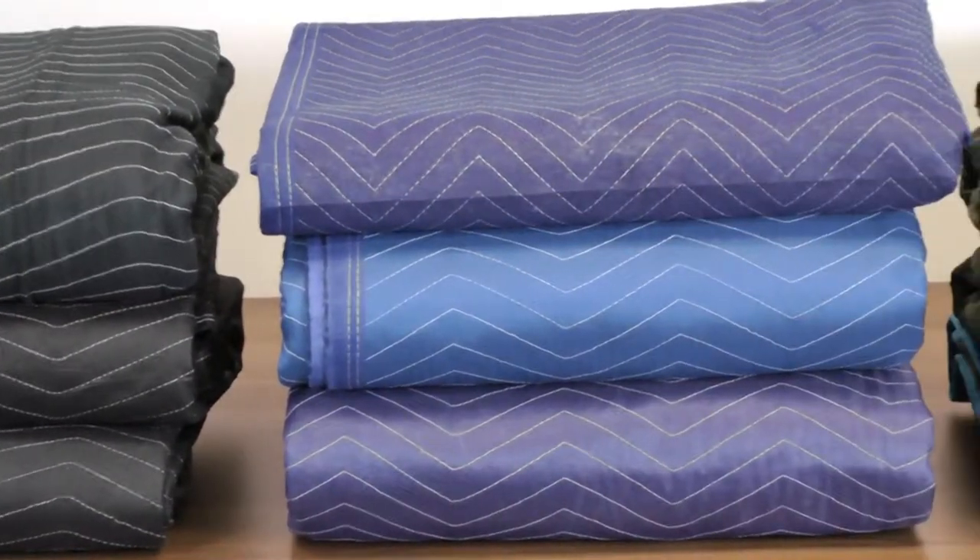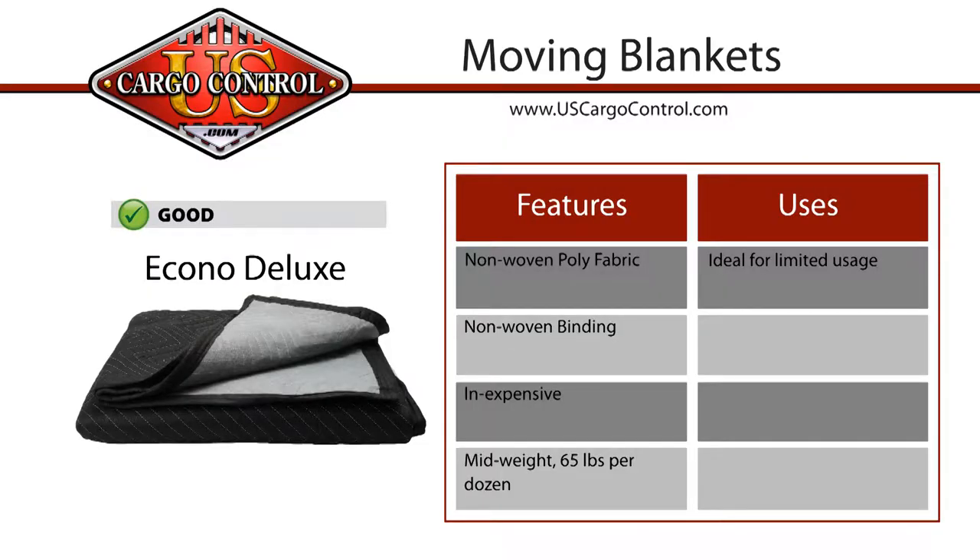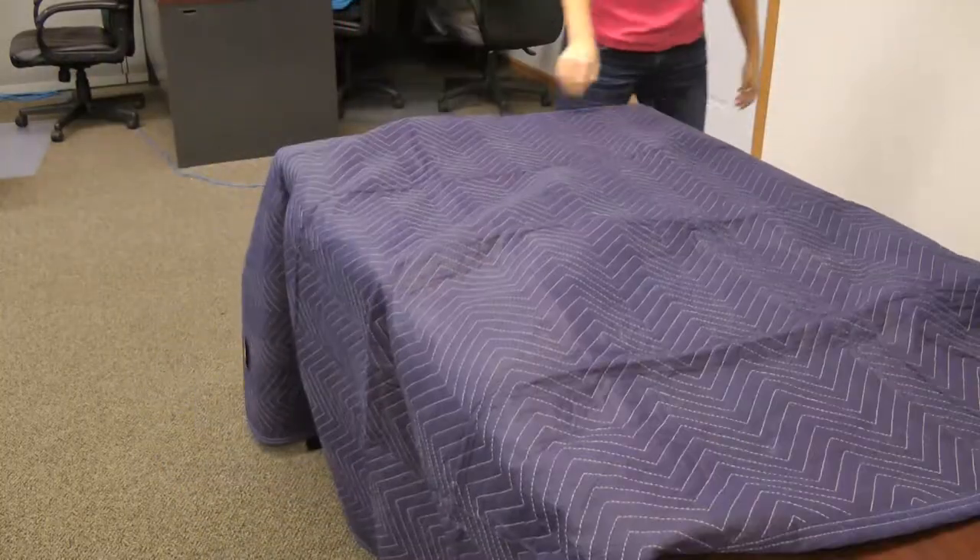There are three categories of moving blankets, starting with the good blankets. These blankets are lightweight, so if you are moving on a budget and need a cheap moving blanket to help you with your one-time move, these are the way to go.